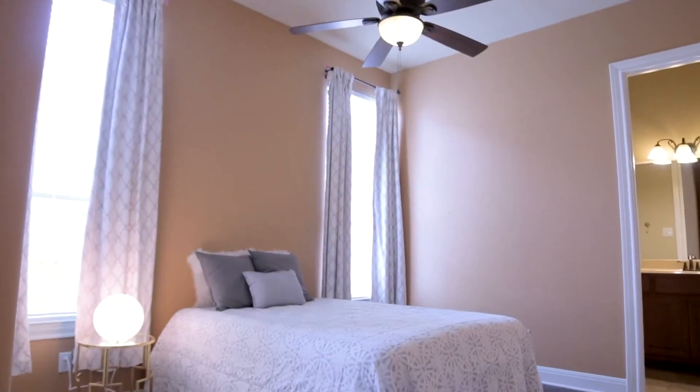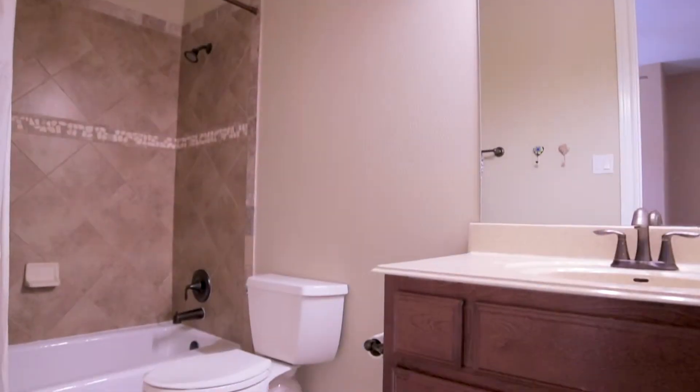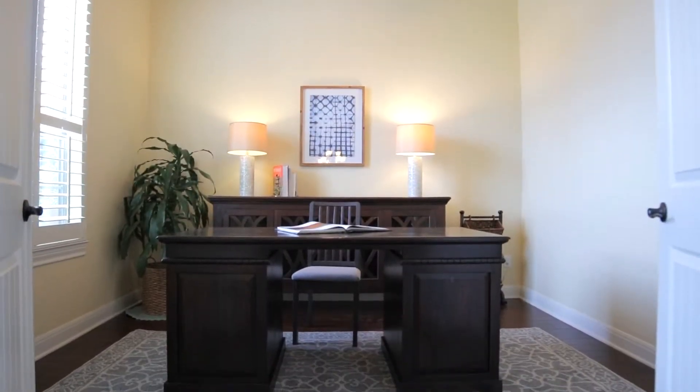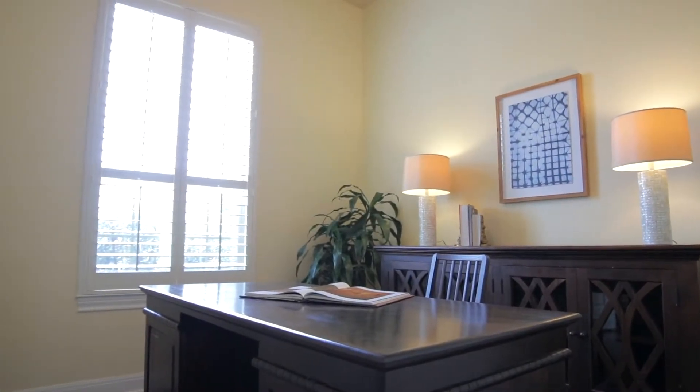A second bedroom on the first floor is perfect for extended family and overnight guests, thanks to an en-suite full bath. French doors welcome you to a home office with high ceilings, the perfect place to enjoy your favorite hobby.